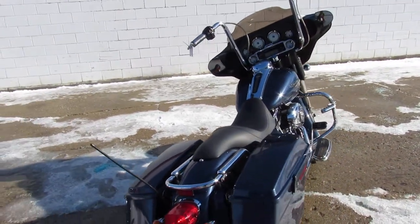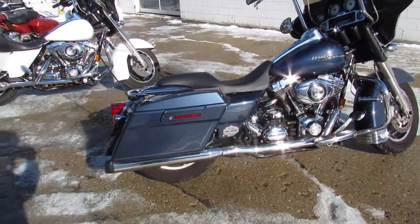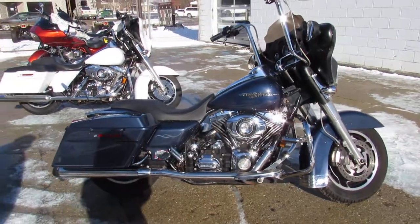Guaranteed financing, leasing programs, layaway programs — your trades are always welcome. Give us a call, we'll get it done. 810-648-9500.